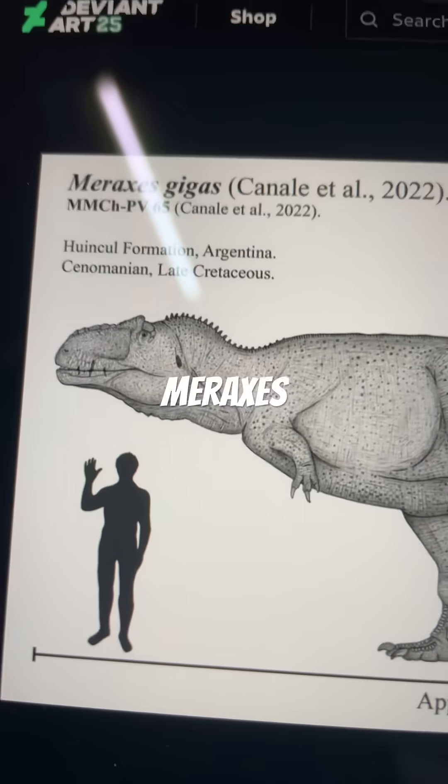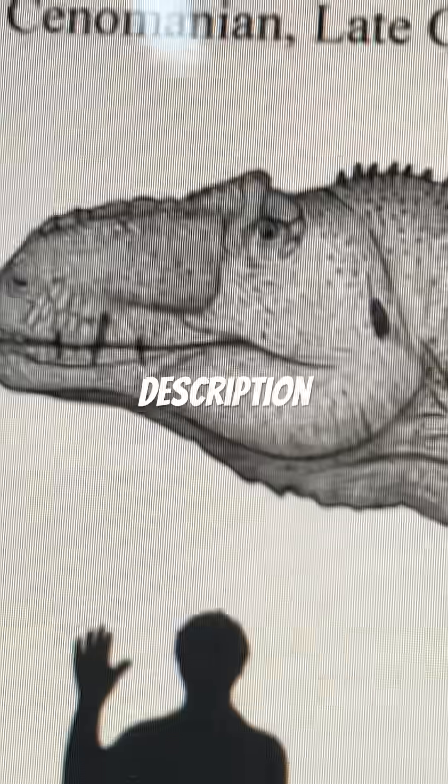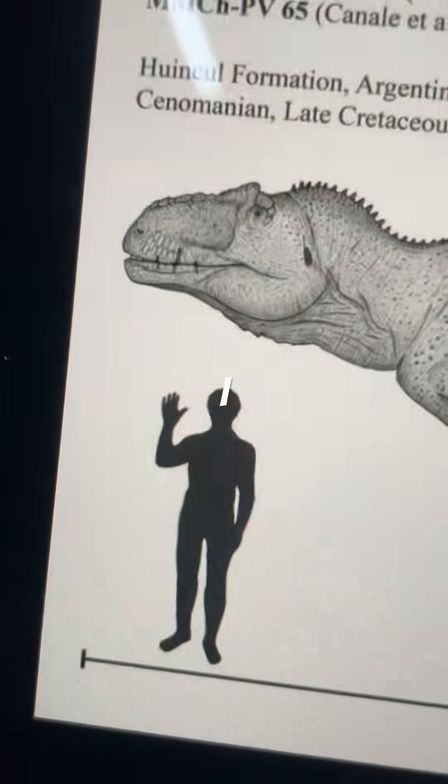This is the evolution of Meraxes Gigas. Unfortunately, because of its recent description in 2022, there aren't too many depictions that I could really speak of. However, I found three.